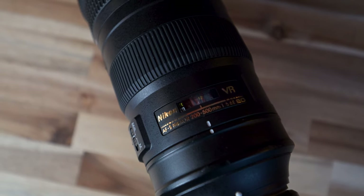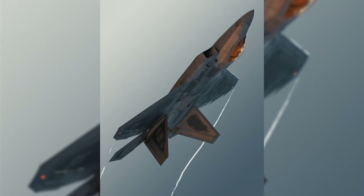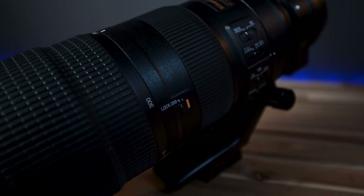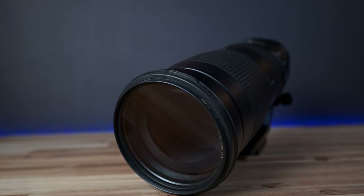Zooming into lenses — my 200 to 500 f5.6 is my trusted companion for shots like these. It's typically my go-to for aviation because you're not always right up close to the action. This lens gives the biggest bang for your buck out of all my lenses. It's really low cost for the focal length and the image quality is really good. I think it was only about $1,400, so it's a great deal. I use it on my Z-mount camera and it's still awesome and still quick.